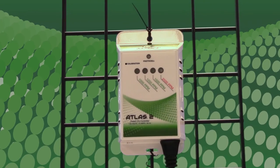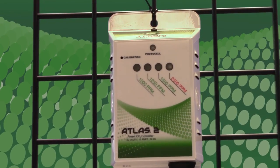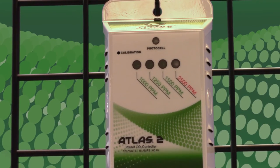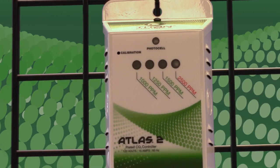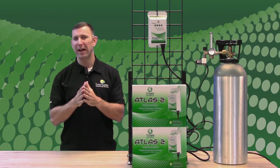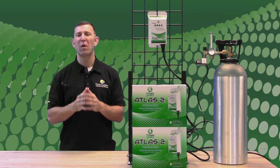There are four green LEDs that are used to display the CO2 concentration in your grow room environment. An illuminated LED means that the CO2 levels are at least that of the number indicated. As the CO2 levels rise, the LEDs will remain illuminated in order to easily recognize whether or not your Atlas 2 is on.